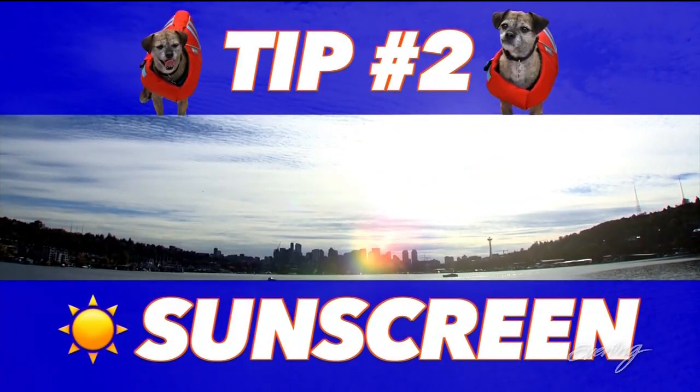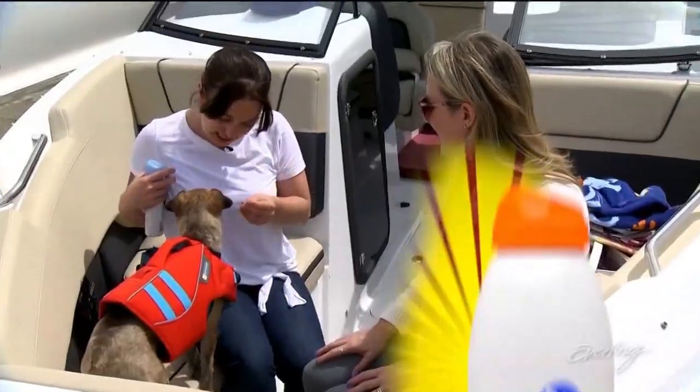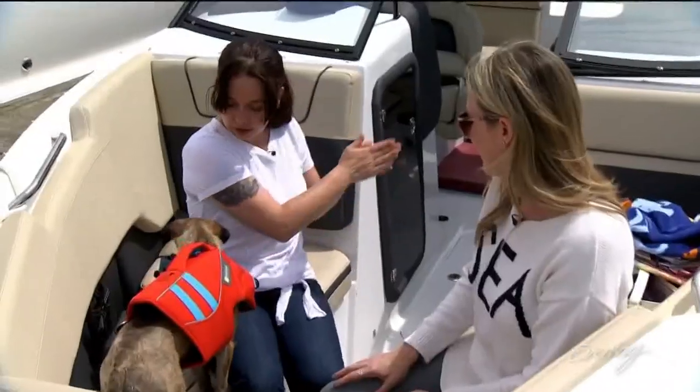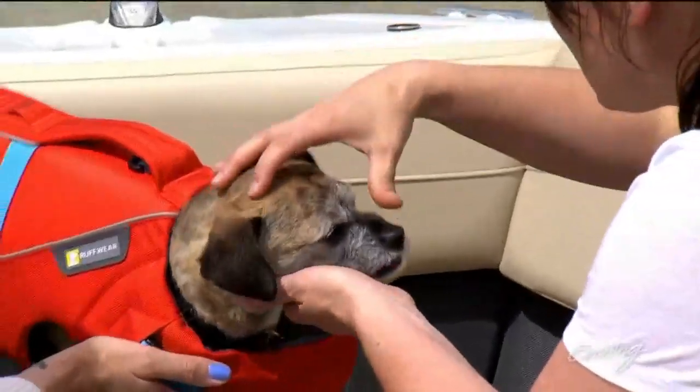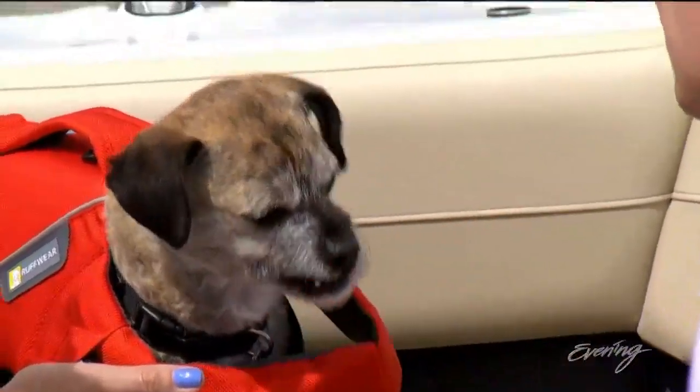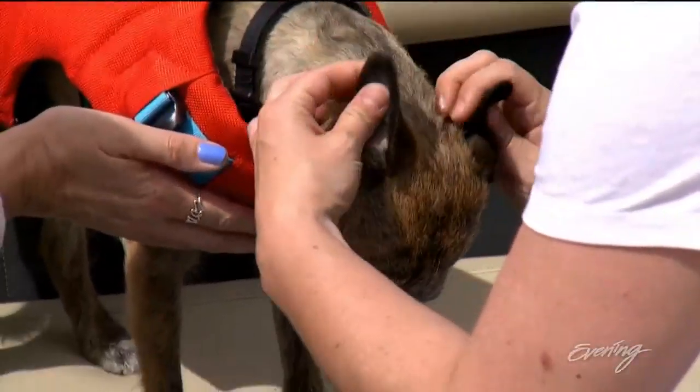Next tip: sunscreen. So important for dogs, and the thing to remember is that human sunscreen is toxic to dogs. You want to get an FDA-approved dog sunscreen. You want to focus on the parts that are exposed — where there's not a lot of fur to cover, or if you have a dog who just doesn't have very thick fur — but especially the bridge of the nose, inside of the ear flaps, and on their tummy.